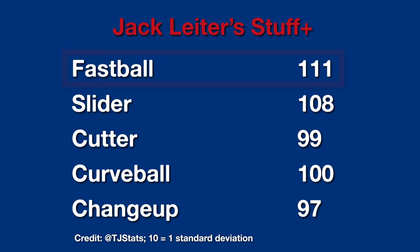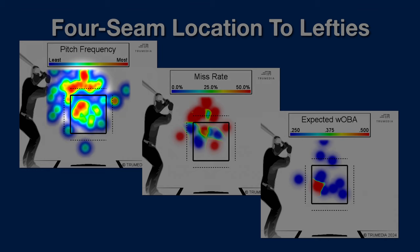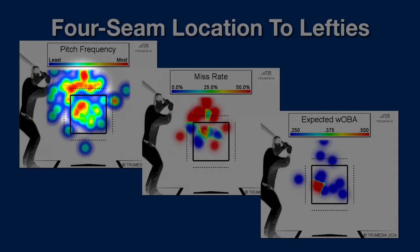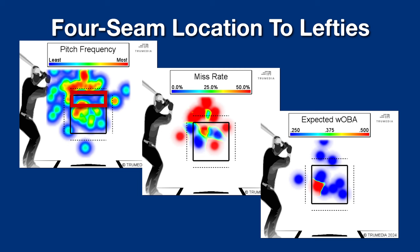From a location standpoint, he really elevates this pitch to left-handed hitters. As you see on his whiff plot, he generates a lot of swing up above the zone, which generally results in swing and miss. I'm not entirely sure whether major league hitters will chase fastballs this far above the zone. I think he'd have similar success bringing the location down to the upper third of the strike zone, like Bailey Ober for the Twins does really well.